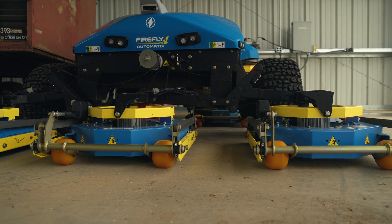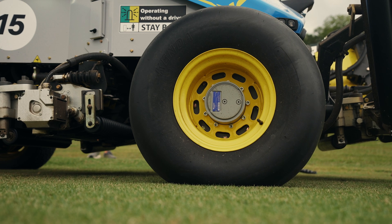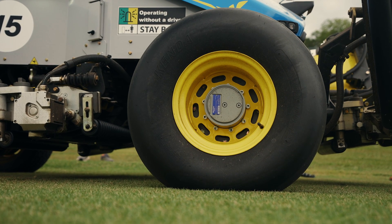Our grass at Triple Tree — our runways for our electric lines and our full scale runways — is cut at three quarters of an inch. Everything outside of that is cut at two and a half or inch and a half.